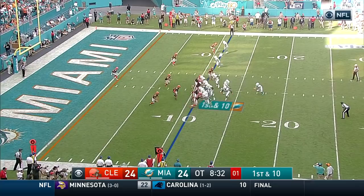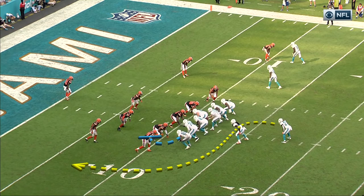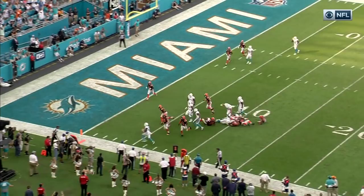This is Ajayi into the end zone! And Miami wins it! By the tight end, right here, to seal the edge. And that's where you're going to be able to get Jay Ajayi around the corner for an easy touchdown. Look at that. Great block by Deion Sims, the tight end. And then Jay Ajayi does the rest.